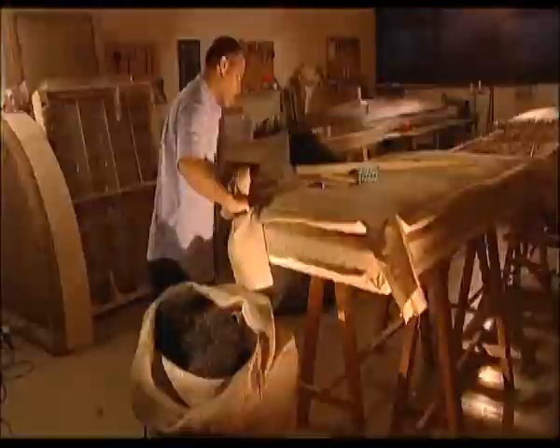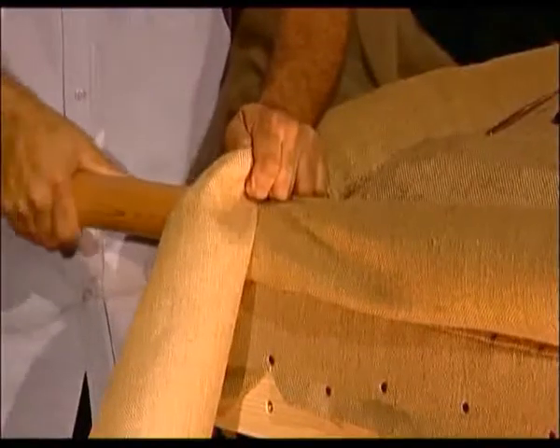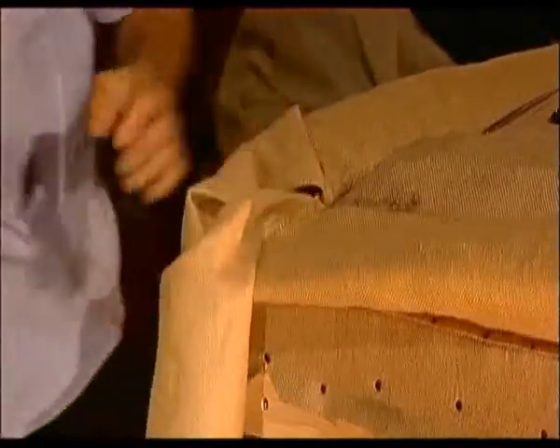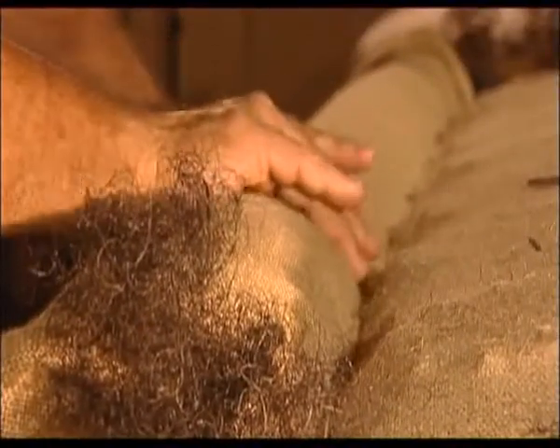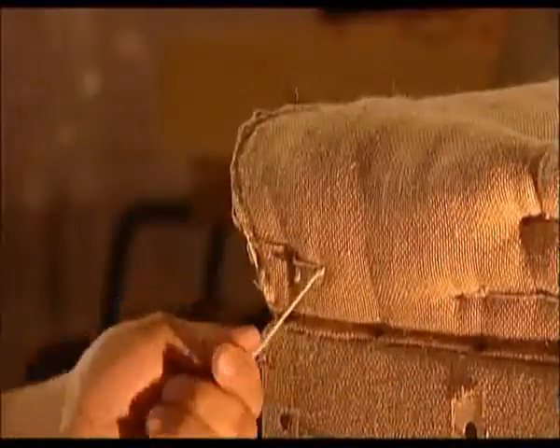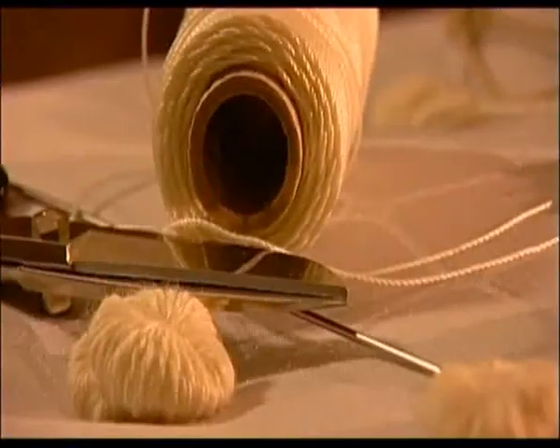At Savoir, we pay particular attention to constructing the edges of our beds. Our edges are made with a tube of hessian stuffed with curled horse tail that's been double stitched to prevent the hair from moving. This gives exceptional support along the side of the base, which will never sag or collapse.